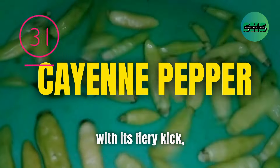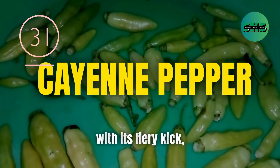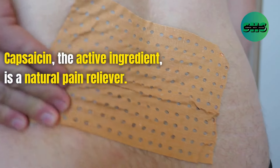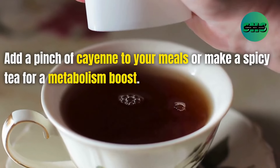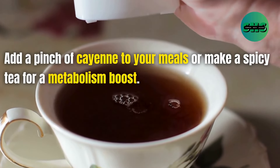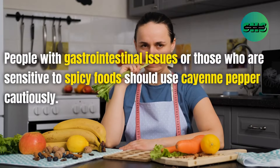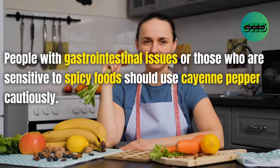31. Cayenne pepper, with its fiery kick, can boost your metabolism and relieve pain. Capsaicin, the active ingredient, is a natural pain reliever. Add a pinch of cayenne to your meals or make a spicy tea for a metabolism boost. People with gastrointestinal issues or those who are sensitive to spicy food should use cayenne pepper cautiously.